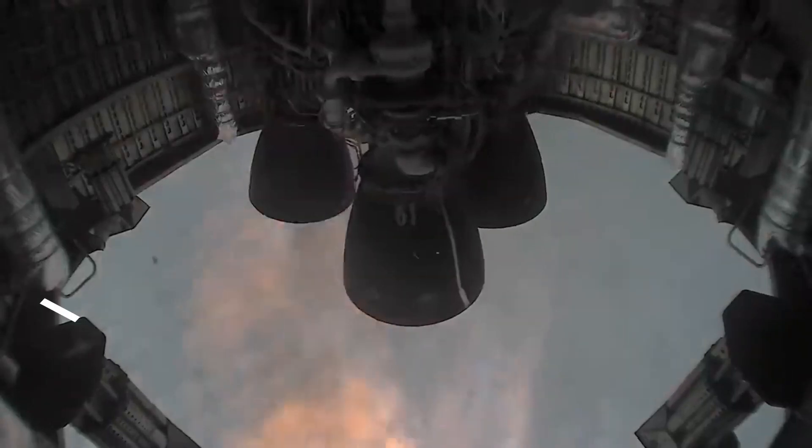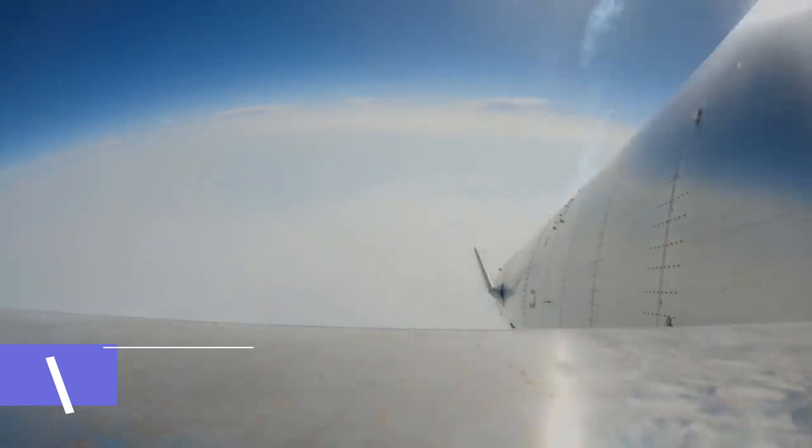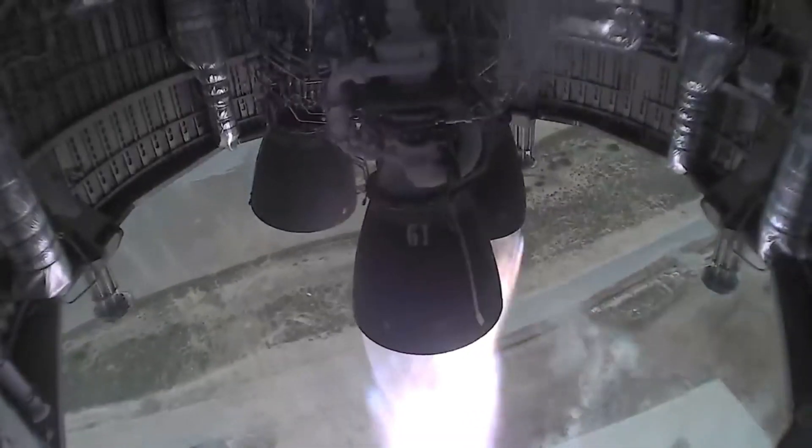Secondly, SpaceX could test the newly upgraded Raptor engines to some extreme limits. With higher altitude flights, the time interval between engine shutdown and relight will also be greater, which might allow SpaceX to get more flight data on the improved Raptors.